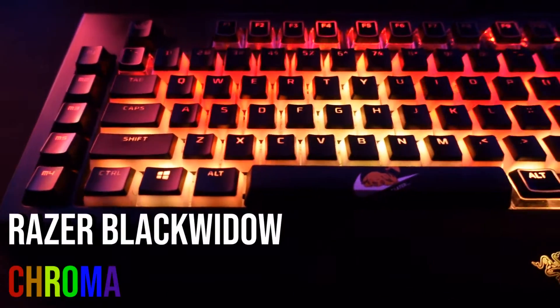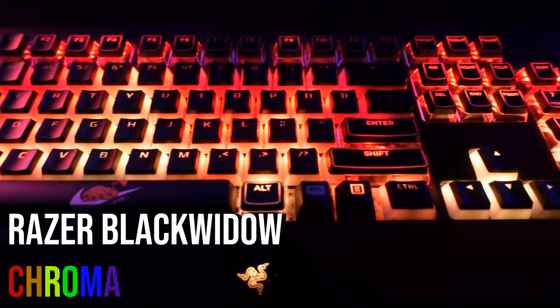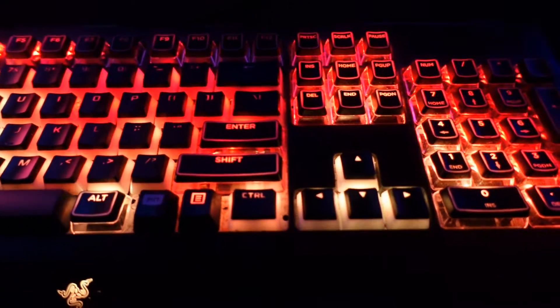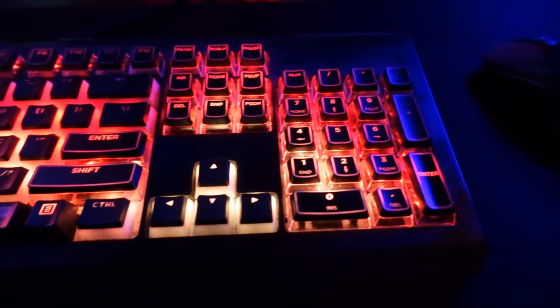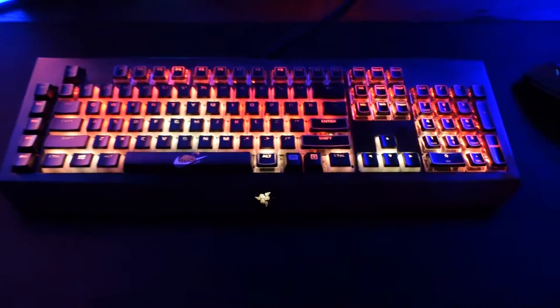Here we have my keyboard — this is a Razer BlackWidow Chroma that I got back in 2014 and I'm still using it to this day. It looks beautiful, it feels very good, and I'm also using HyperX pudding keycaps along with the crystal crown keycaps — it just looks amazing. Look at the RGB on it!